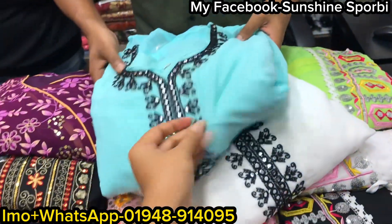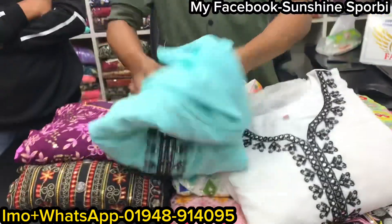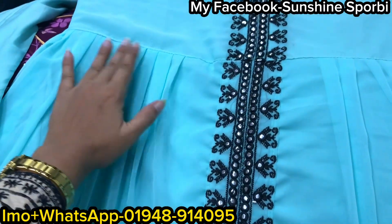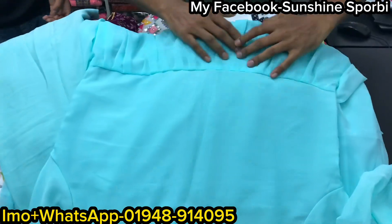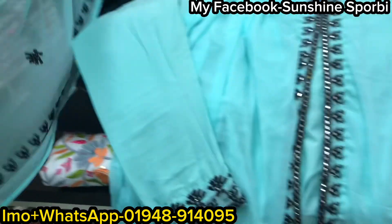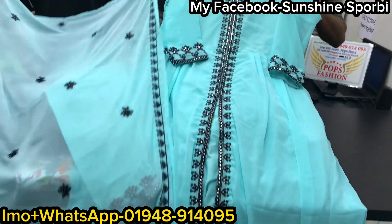We are going to start this dress. This dress is very nice. We are going to start this dress for the first time. This dress is quite nice — very nice.